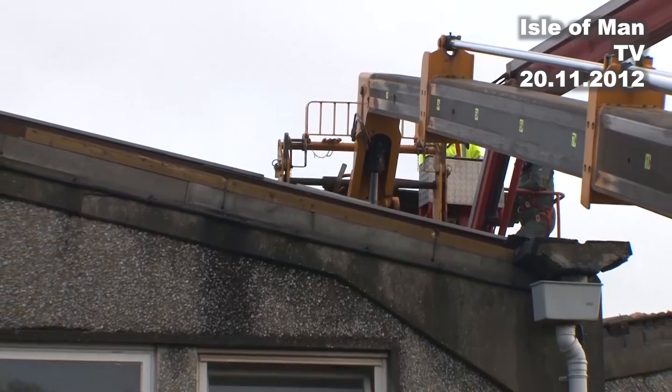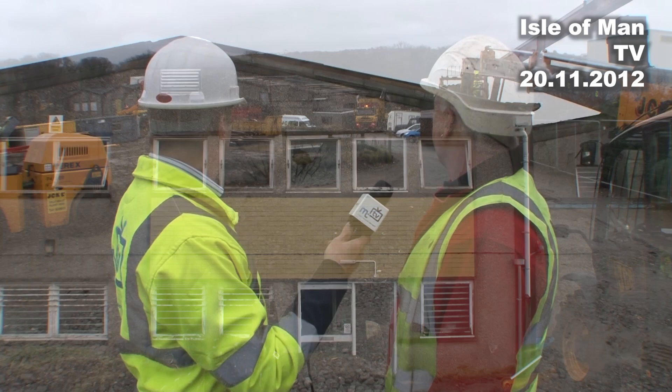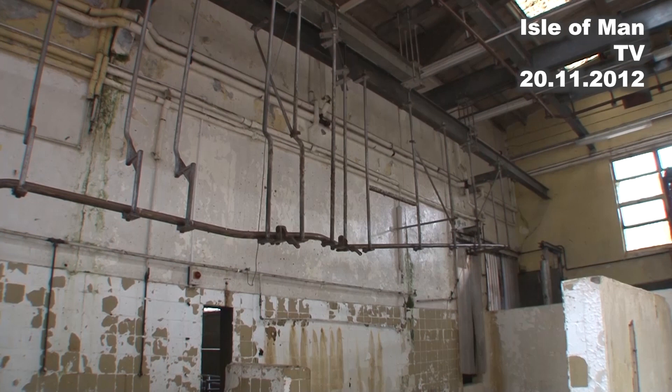Obviously safety is paramount — everybody's in harnesses, masks, full regalia, which the lads are not too keen on, but there you go. Matty has started on the demolition down at the bottom corner where all the sheets have been removed, and we're basically going to work our way into the building.